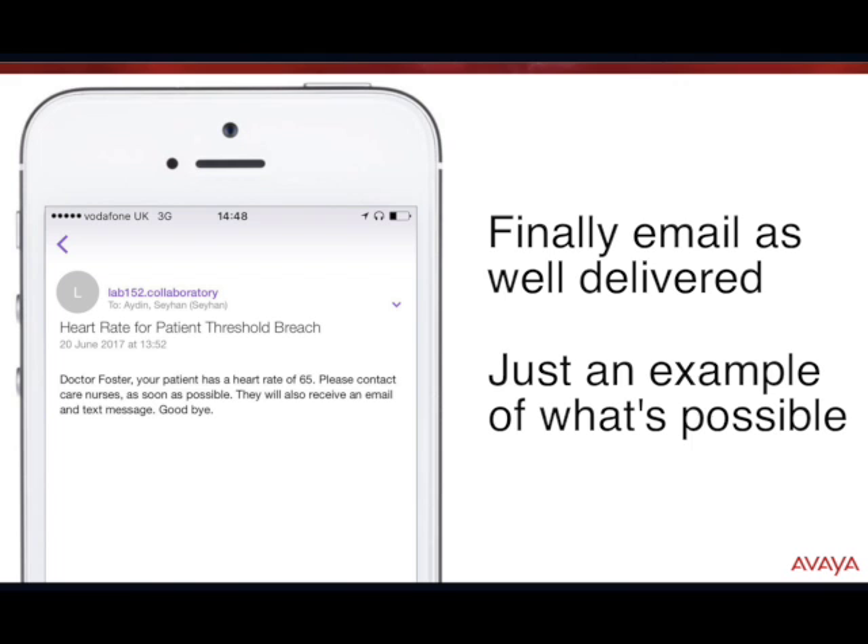There you see a very simple demonstration showing the power of Breeze and Arrow Connect's IoT platform, which can be very useful in the healthcare vertical. Thank you for watching this video.